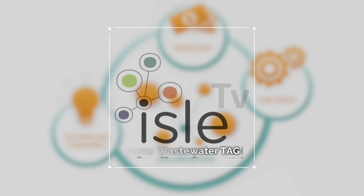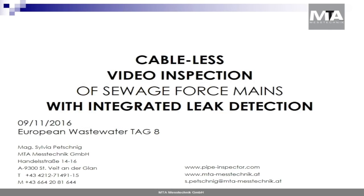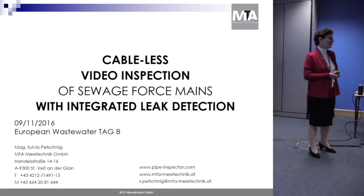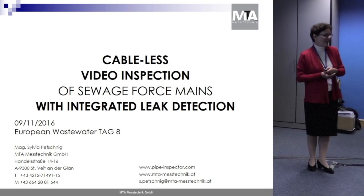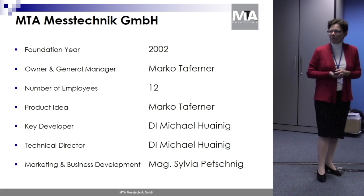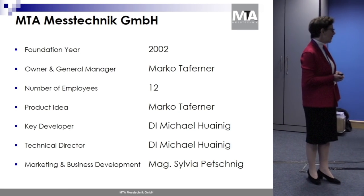Good morning ladies and gentlemen. Thank you for the occasion to present MTA Mess Technics' solution for cableless video inspection of sewer force mains with integrated leak detection. I hope I can explain this to you in 15 minutes. My name is Sylvia Pechnik, and I'm responsible for marketing and business development at MTA.